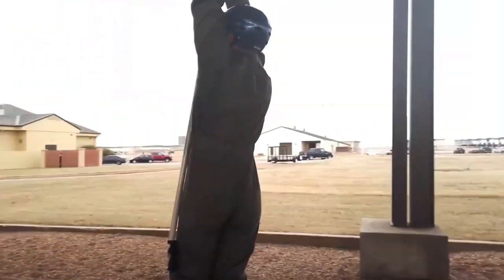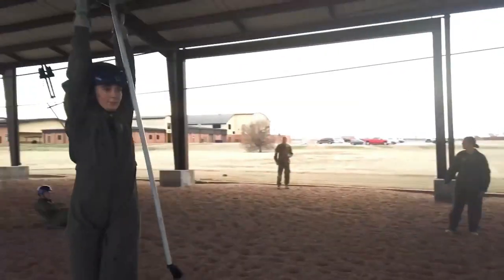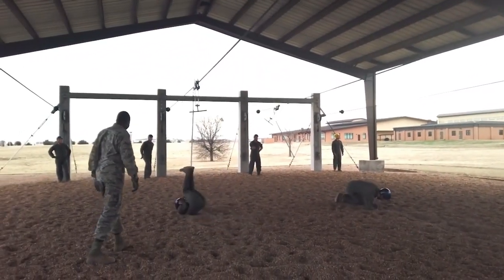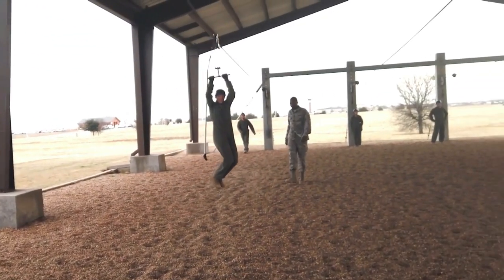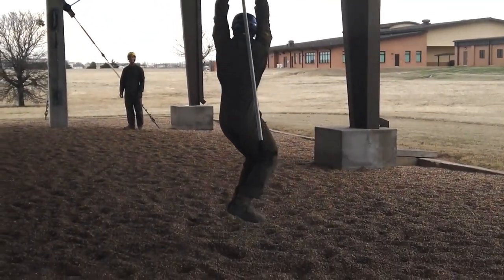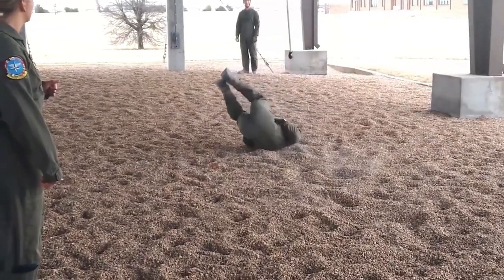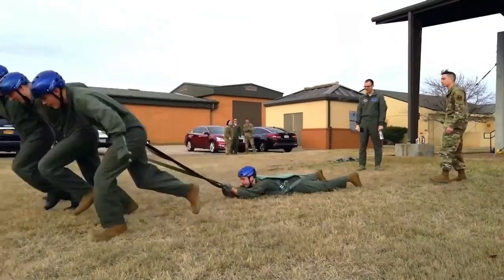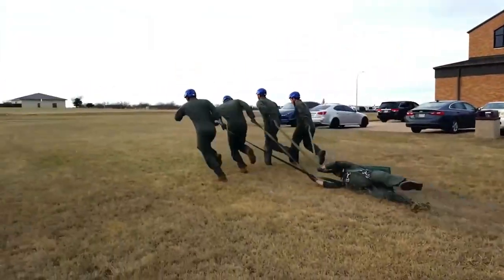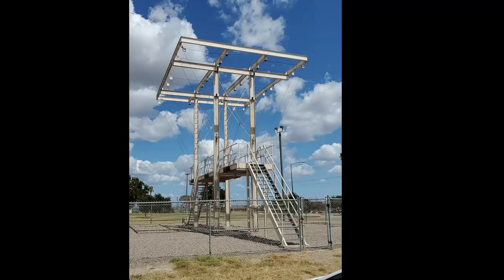If you're having the ultimate bad day in an aircraft and need to eject, you'll need to know how to do a proper parachute landing fall when you hit the ground. Your buddies get put to work dragging you across the ground so you can practice releasing from your parachute harness. And finally, it's on to the Tower of Terror.